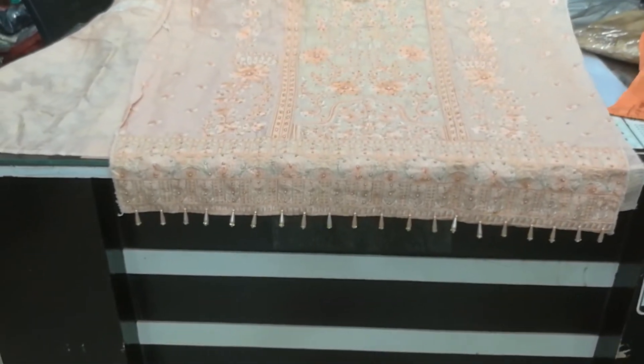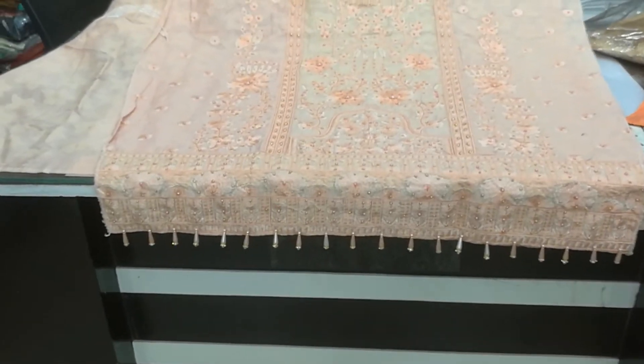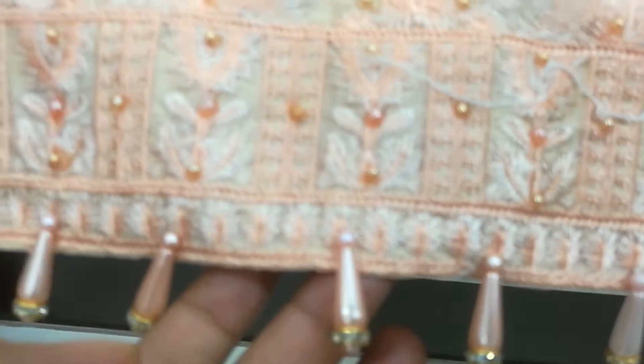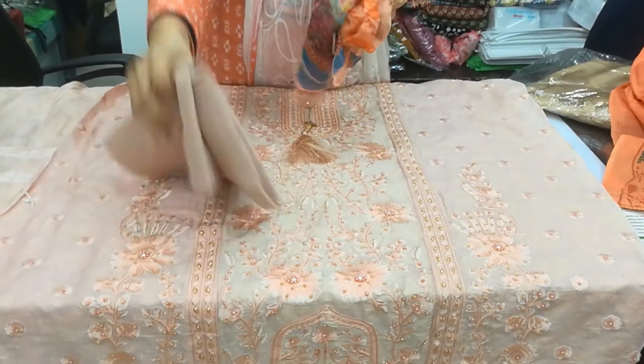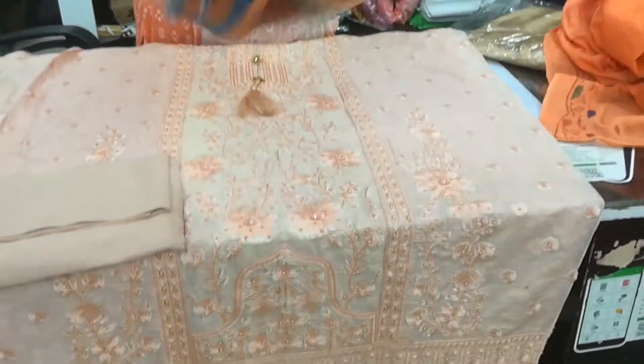It's very good. The dress is locked. It's a gold dupatta — it's a luxury chiffon. It's a gold dupatta.